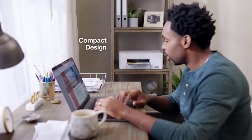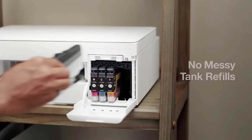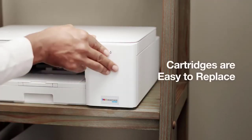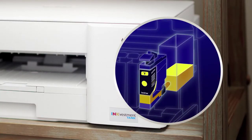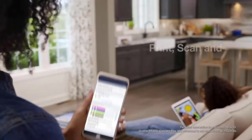It looks sleek in our home office and it's so compact it can fit almost anywhere in the house. We never have to deal with messy tank refills because the Investment Tank cartridges are easy to replace and automatically fill the internal ink storage tank. We use the Brother Mobile Connect app to easily print, scan, and check ink usage from anywhere.